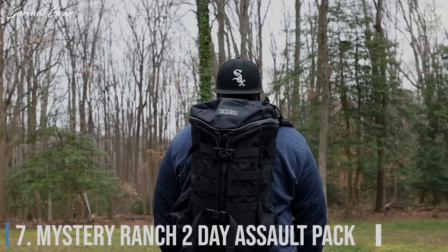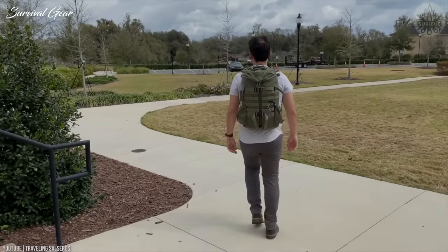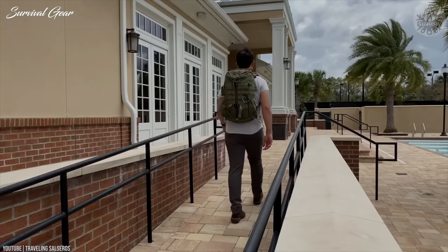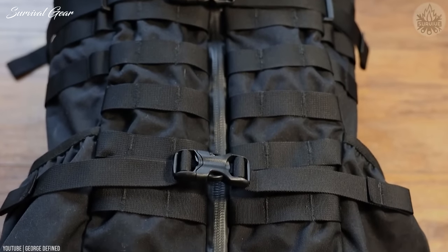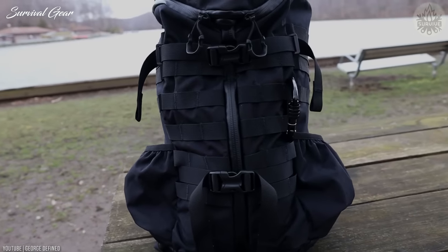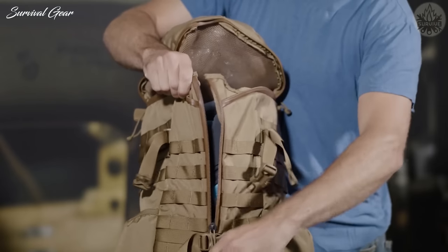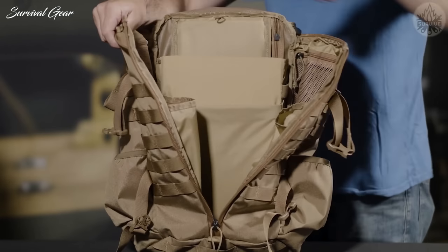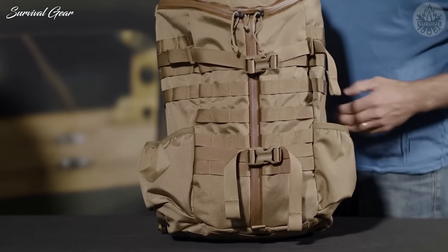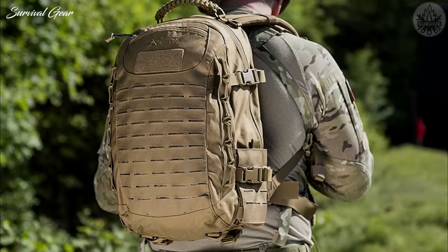Number 7: Mystery Ranch Two-Day Assault Pack. This 27-liter pack is one of the most versatile tactical packs on the market, with a lightweight profile and compact size perfect for a weekend of camping. At just three pounds, it won't weigh you down while hiking. Removable hip straps and shoulder straps provide comfort and security. An integrated padded laptop sleeve and robust YKK zippers add multi-use utility. Compatible with water bladders and including dual water bottle holders, this pack is made from premium 500-denier Cordura fabric that is field-tested and built to last.